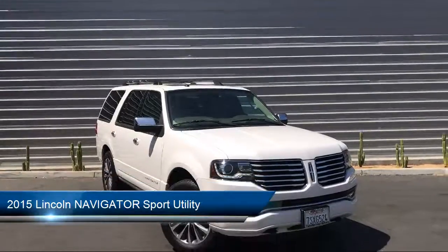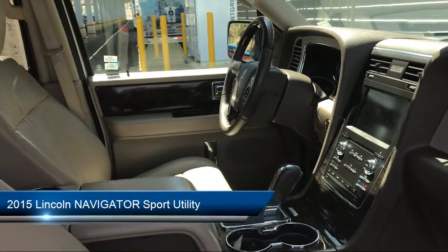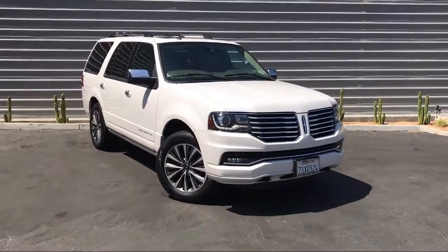It comes equipped with keyless entry, rain-sensitive windshield wipers, electronic stability control, heated front seats, third row seating, and a leather wrapped steering wheel.